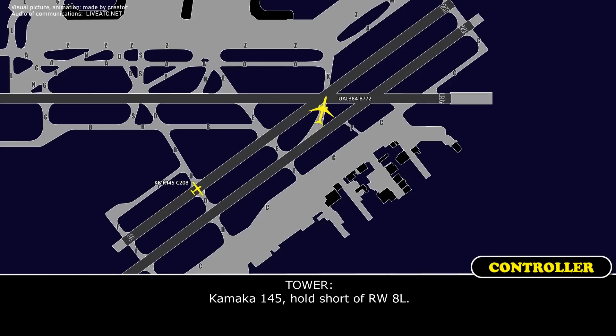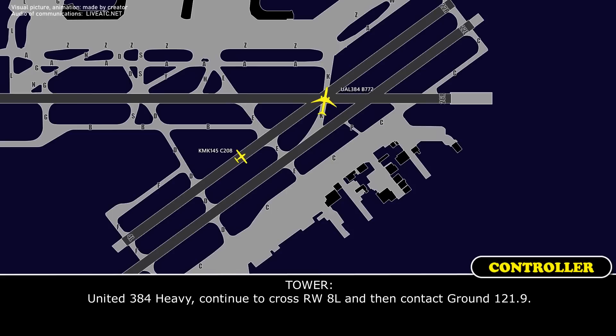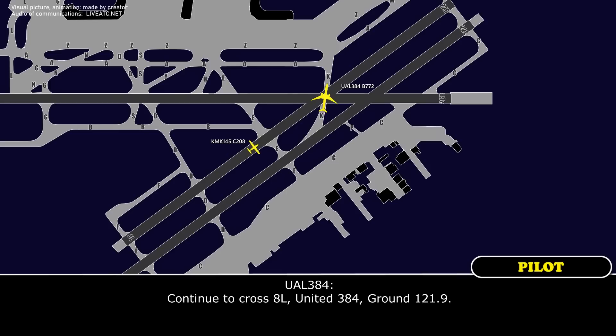Kamaka 145, full stop, runway 4 left. United 384, continue to cross runway 8 left and then contact ground point niner. Continue to cross 8 left, United 384, ground point niner.